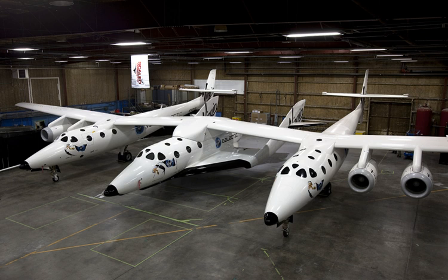Specifications — Crew: 2; Capacity: 6 passengers; Length: 18 m (60 ft); Wingspan: 8.3 m (27 ft); Height: 5.5 m (18 ft) rudders down; Loaded weight: 9,740 kg; Powerplant: 1x hybrid rocket engine (liquid/solid). Maximum speed: 4,000 km/h (2,500 mph); Service ceiling: 110 km — VSS Enterprise above approximately 80.5 km; VSS Unity 361,000 ft — VSS Enterprise above 264,000 ft VSS Unity.